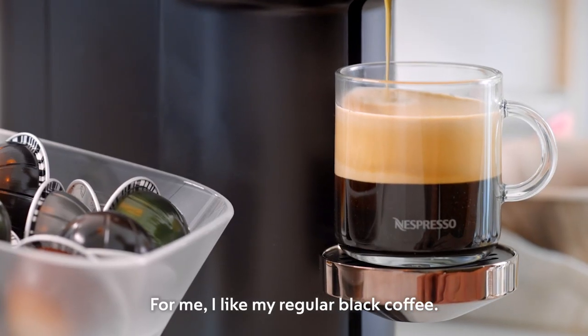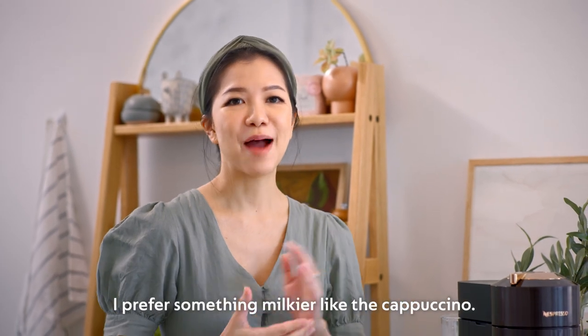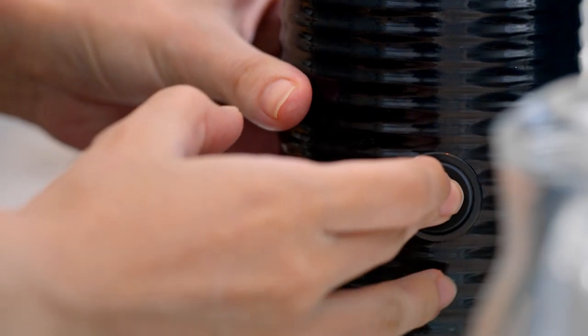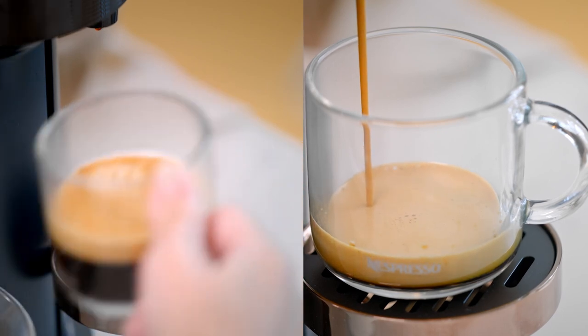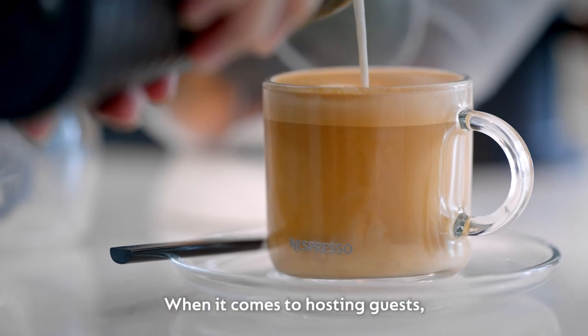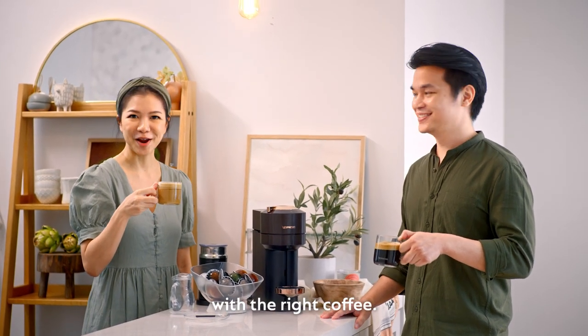For me, I like my regular black coffee. For Anthony, I prefer something more traditional — something milkier like the cappuccino. When it comes to hosting guests, it's all about creating the right atmosphere with the right coffee.